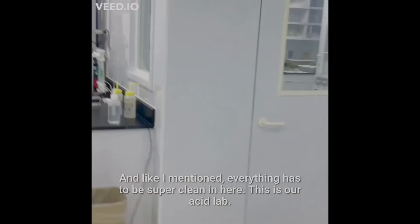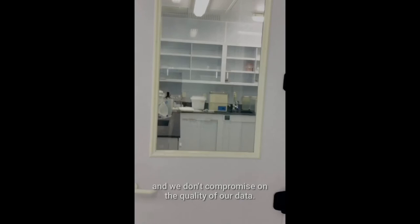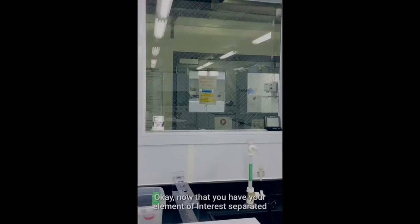Everything has to be super clean in here. This is our acid lab, where we distill and sub-boil our acids. There are multiple stages of distillation to ensure that all our acids are depleted of any terrestrial contamination, so we do not compromise on the quality of our data.